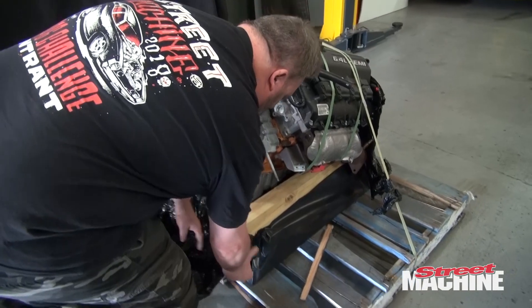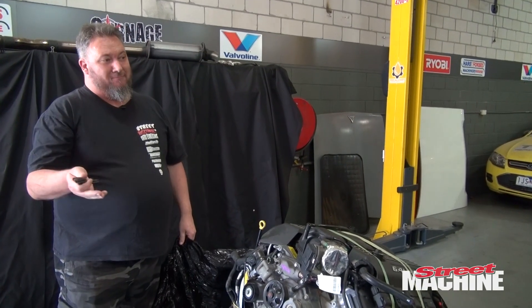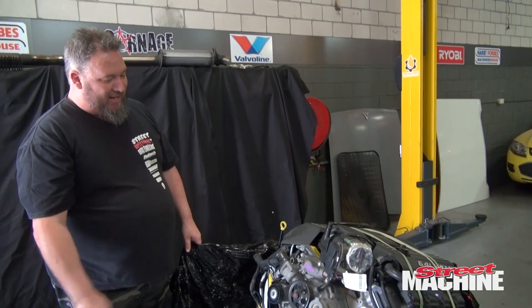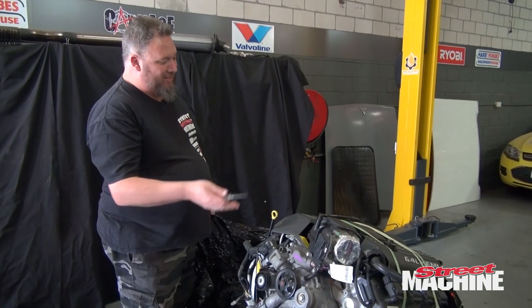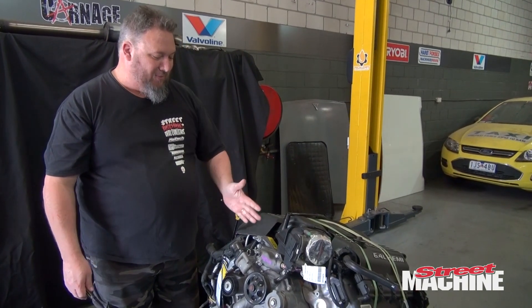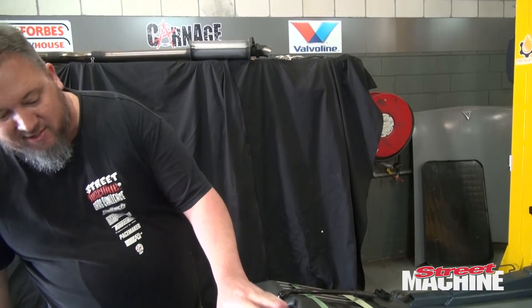Now the question is, do we just leave it at that? I mean, 470 horses in a little A-body wagon — the thing will go. It'll go low 11s straight up, I reckon. But do we add anything to it? There are camshafts available, intakes — Edelbrock have an intake that adds like 30 or 40 horsepower straight away. There are some awesome camshafts available, and guys that turbocharge and supercharge them — a whole bunch of options available to us.